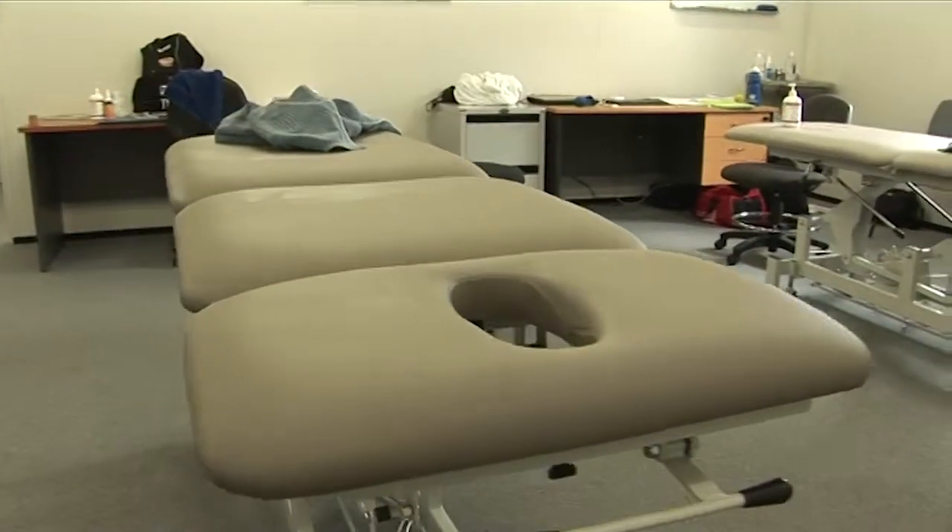Now we're in the facilities of the rehab, physio, and massage room where a lot of the guys come to prepare for game day. You've got to be professional and have a number of massages and see the physios frequently, but hopefully we don't have to see the guys in here too much this year.